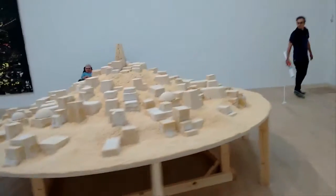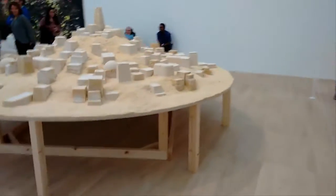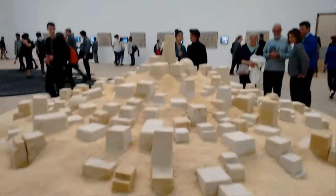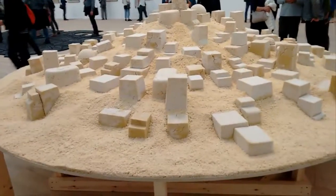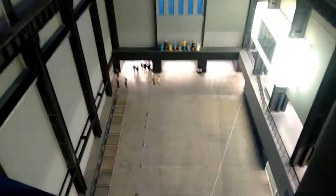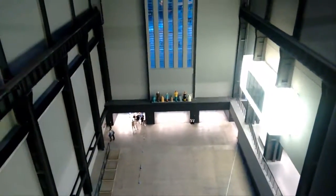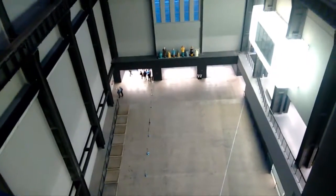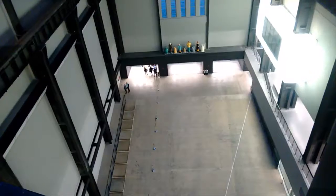I think this is definitely the queen of sandcastles. Look at this thing — imagine having to build all that. Wow. Look at this, this is the Turbine Hall. This view used to not be here. Really big. Massive.